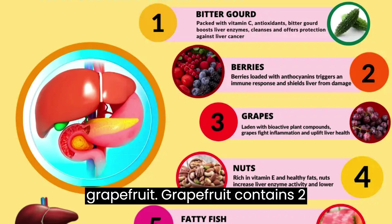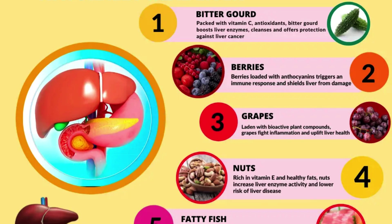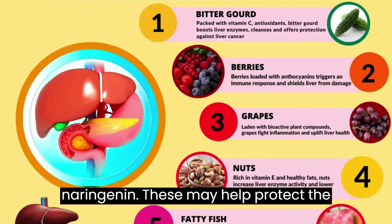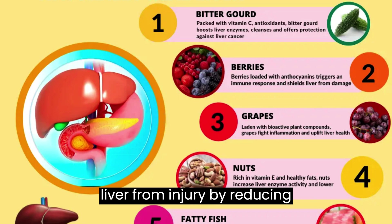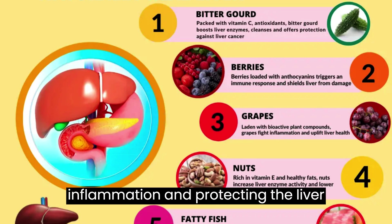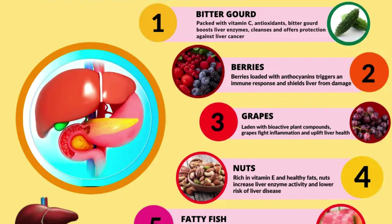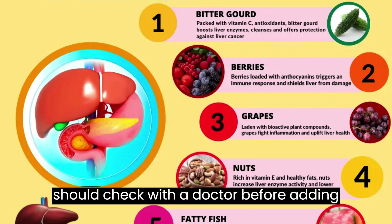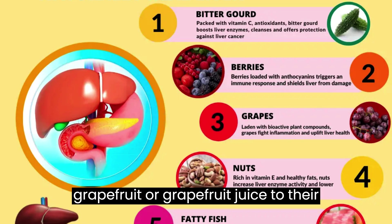7. Grapefruit. Grapefruit contains two primary antioxidants, naringin and naringenin. These may help protect the liver from injury by reducing inflammation and protecting the liver cells. However, several medications that are metabolized in the liver can interact with grapefruit, so people should check with a doctor before adding grapefruit or grapefruit juice to their diet.